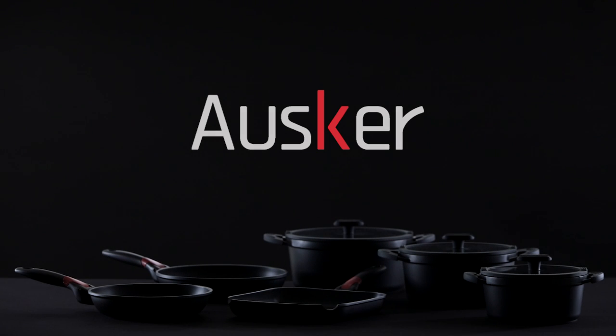We are Auska. We create products to help everybody get the best out of their kitchens. We are here to present the revolution of home cooking with our series of cookware.